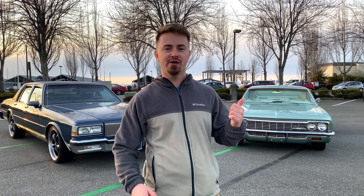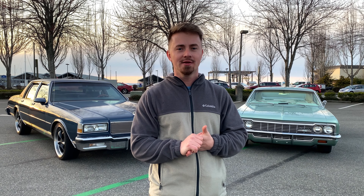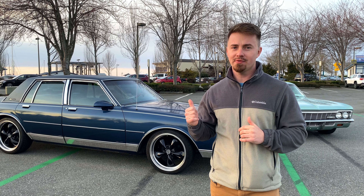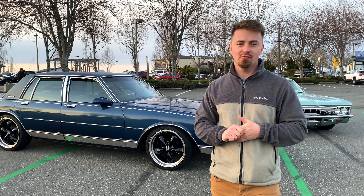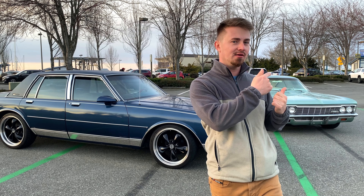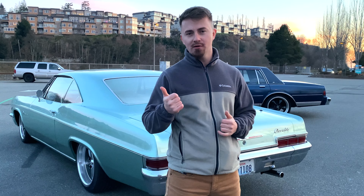Welcome back to the channel guys. Today I'm going to show you two of my favorite cars - we have a '66 Impala and the '88 Caprice Classic. Those of you who know me know that I love older cars especially. I'm going to do a walk-around, inside and out. Not to make this video too long, I'm going to divide it in two parts, one car at a time. First I'll start with the Caprice, then the next video will show the '66 Impala. If you're new to the channel, don't forget to click the subscribe button, hit that like, comment, and ring the notification bell so you don't miss the new videos.